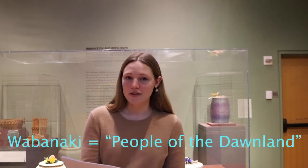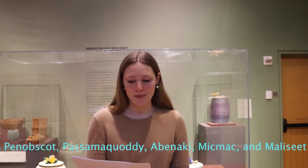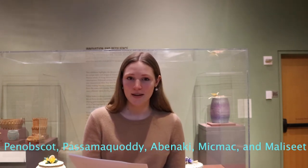The exhibit features a range of baskets made by Wabanaki artists. Wabanaki means People of the Dawnland and is the collective term for the indigenous communities in Maine: the Penobscot, Passamaquoddy, Abenaki, Mi'kmaq, and Maliseet. For Wabanaki communities, woven baskets have long been a source of economic empowerment, a means of resisting assimilation, and a form of individual artistic expression.